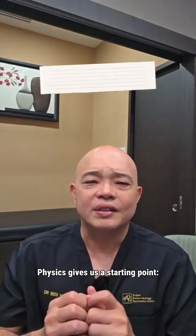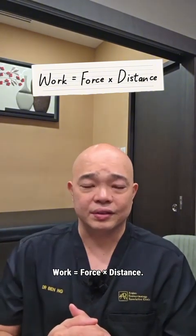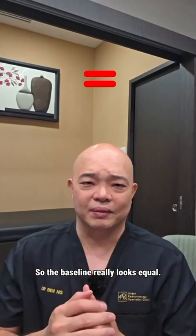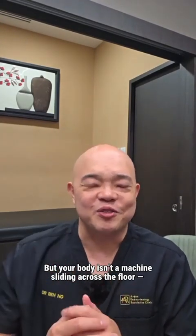Physics gives us a starting point. Work equals force times distance. Same body weight, same kilometer — so the baseline really looks equal.